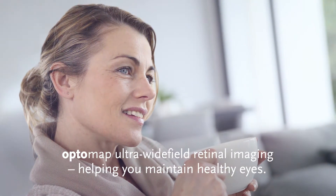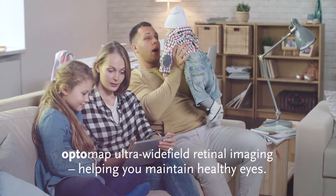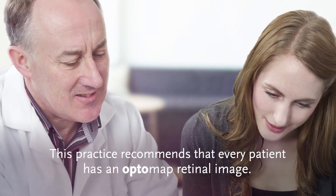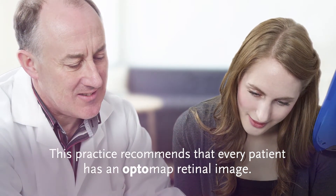OptoMap Ultra Wide Field Retinal Imaging — helping you maintain healthy eyes. This practice recommends that every patient has an OptoMap Retinal Image.